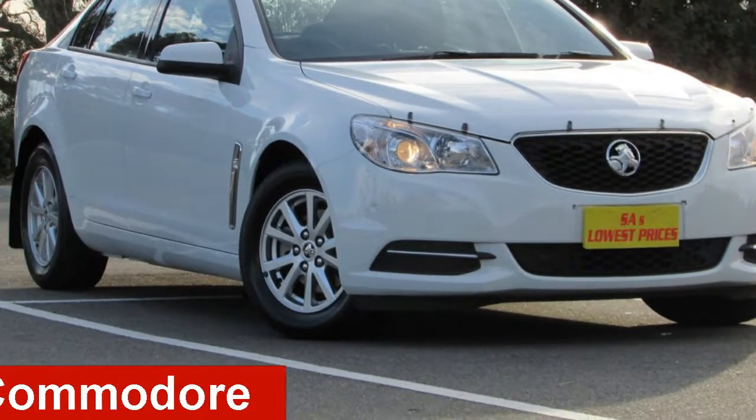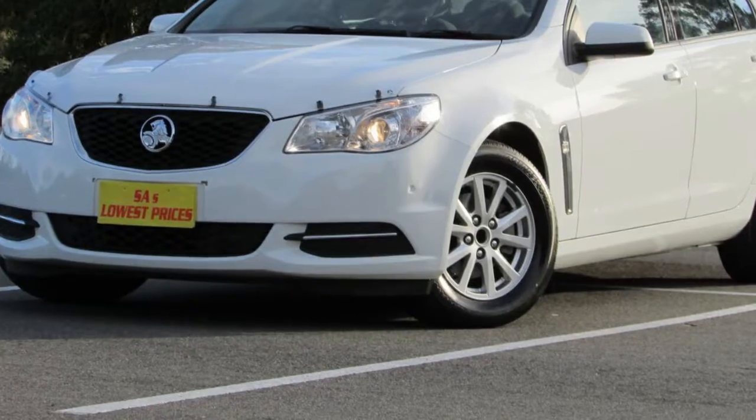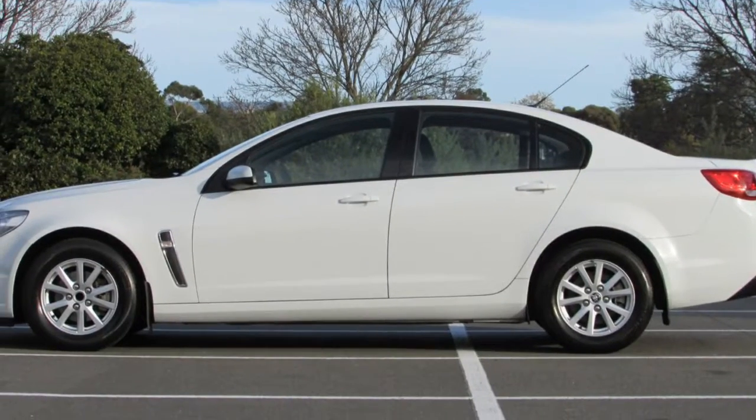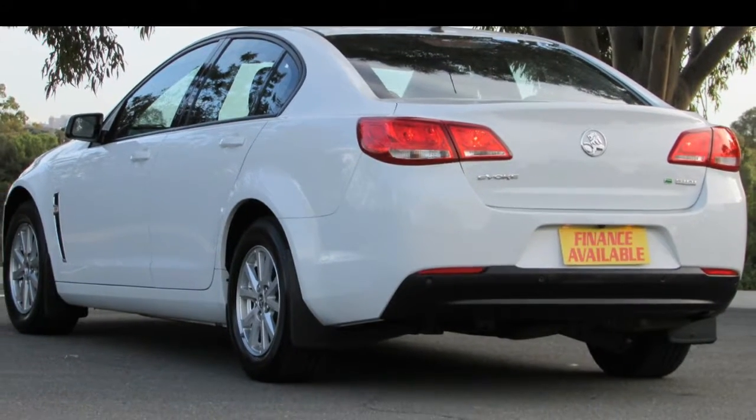Take a look at this 2014 Holden Commodore. This Commodore has a reliable 3.0-litre engine and a smooth shifting automatic transmission. The attractive white exterior is complemented by its stylish interior.